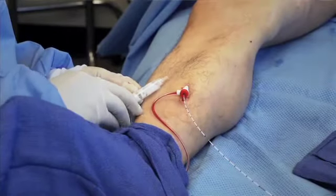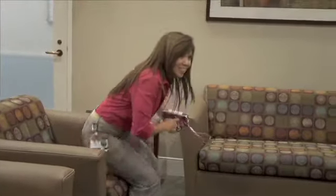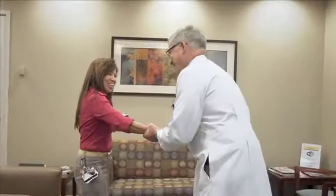Sclerotherapy means placing a small needle into a vein and injecting a chemical which then destroys the vein and makes it disappear. Complementary sclerotherapy will eliminate visible varicose veins.